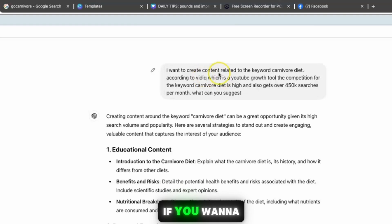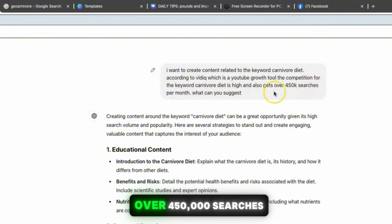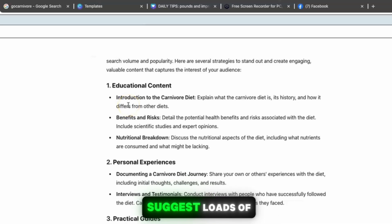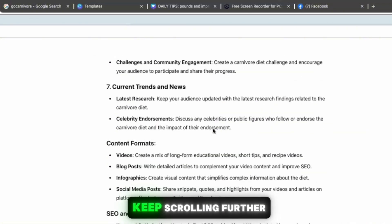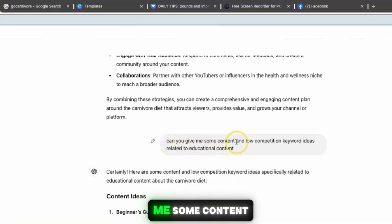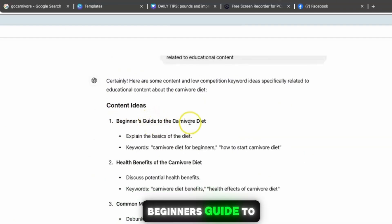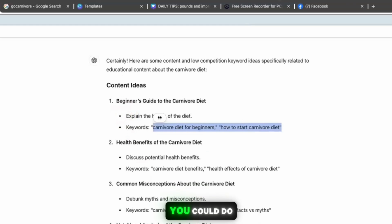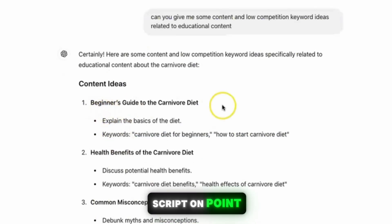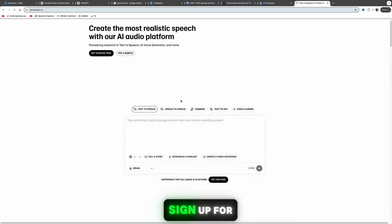For video content, I asked ChatGPT: 'I want to create content related to the keyword carnivore diet. According to VidIQ, the competition is high and it gets over 450,000 searches per month — what can you suggest?' It suggested focusing on educational content. I then prompted: 'Can you give me some content and low-competition keyword ideas related to educational content?' It gave ideas like 'Beginner's Guide to the Carnivore Diet,' with keywords such as 'carnivore diet for beginners' and 'how to start a carnivore diet.' You can then ask ChatGPT to write a script on any of those points.